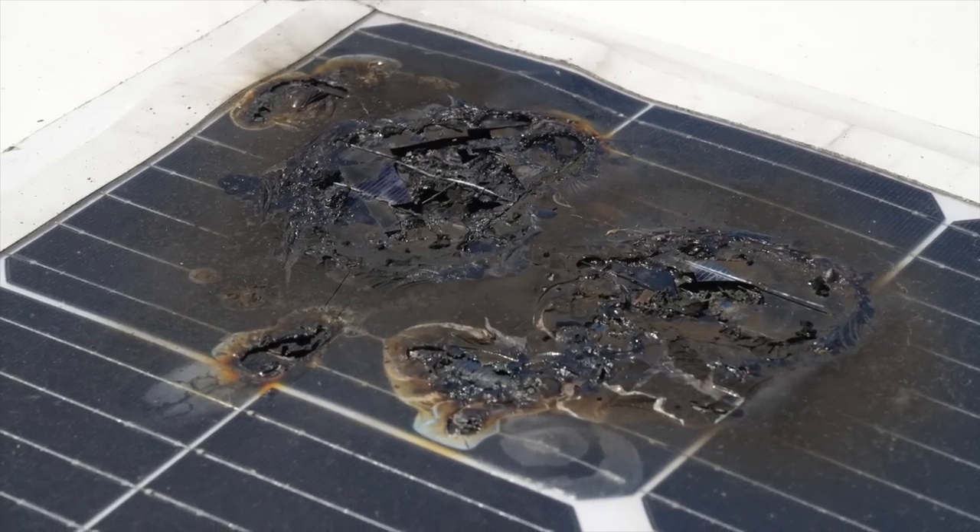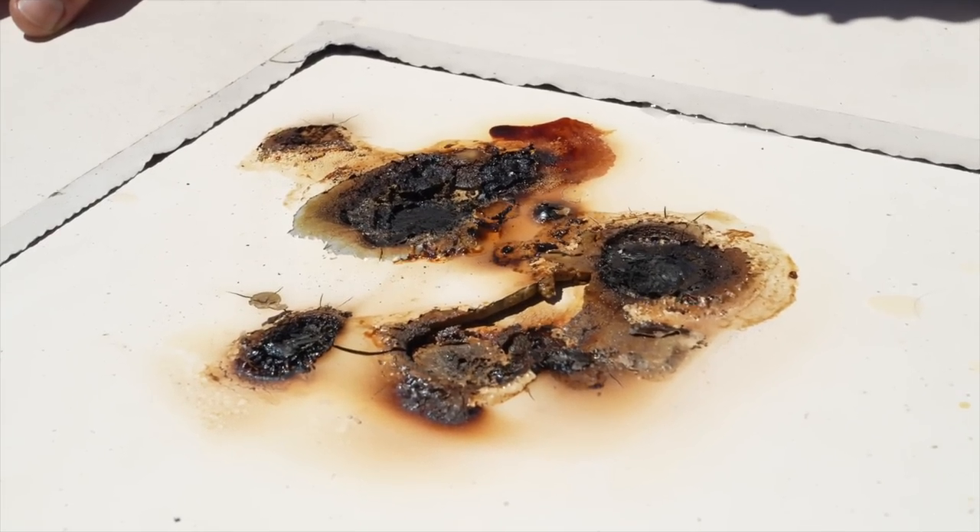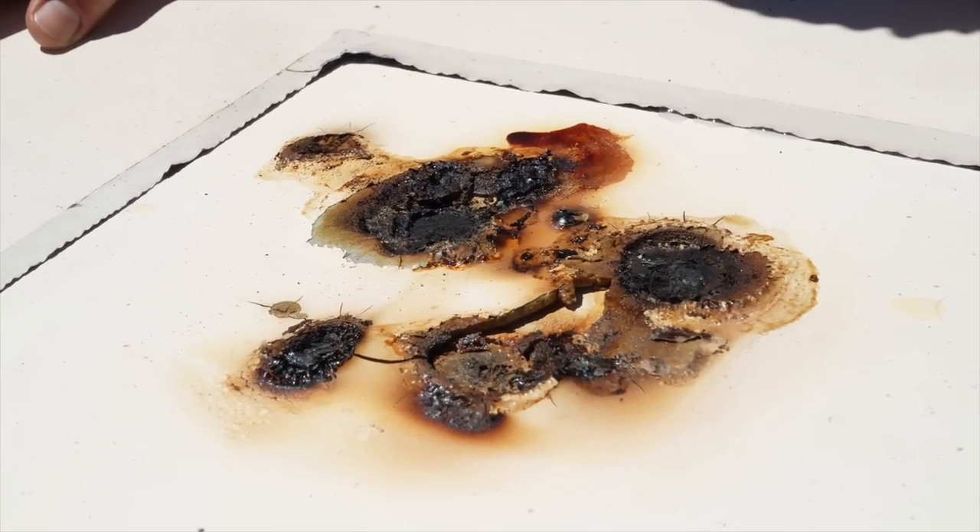This is a video I hoped I would never have to make. Our solar panel caught on fire. Oh my god, that's so scary. Our RV could have burnt down. We got so lucky.